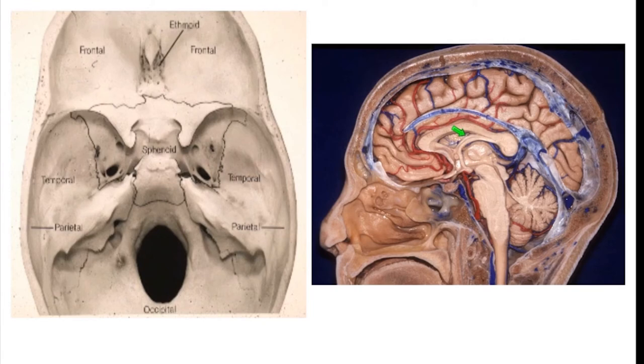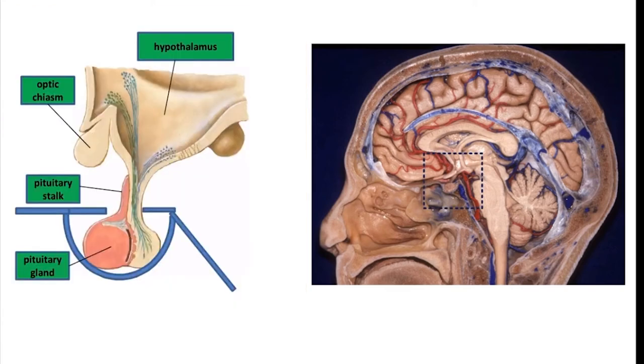The pituitary gland lives in a small pocket of bone underneath the skull and does its business there. On occasion, if a tumor is in that area, it may grow out of its normal little box up towards the brain and deform the surrounding structures. The pituitary gland is part of a system through which hormones are made in the body, and the pituitary is one part of that system.